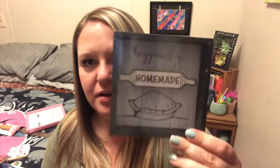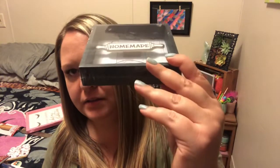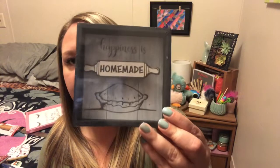Another really cute sign — Dollar Tree always has these really adorable little, I guess they're kind of like shadow boxes. But this one says 'happiness is homemade' with the little pie on the bottom, and you can see the rolling pin kind of sticks off of there. I plan on putting this in my kitchen because I love to bake.